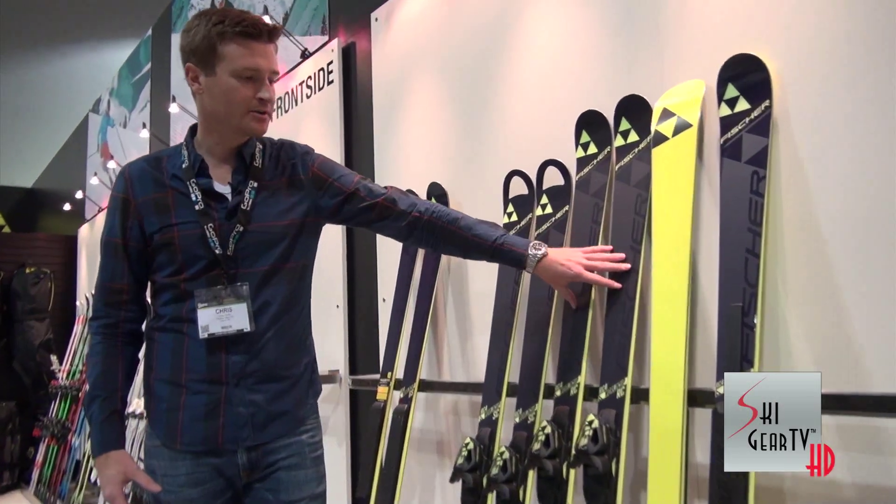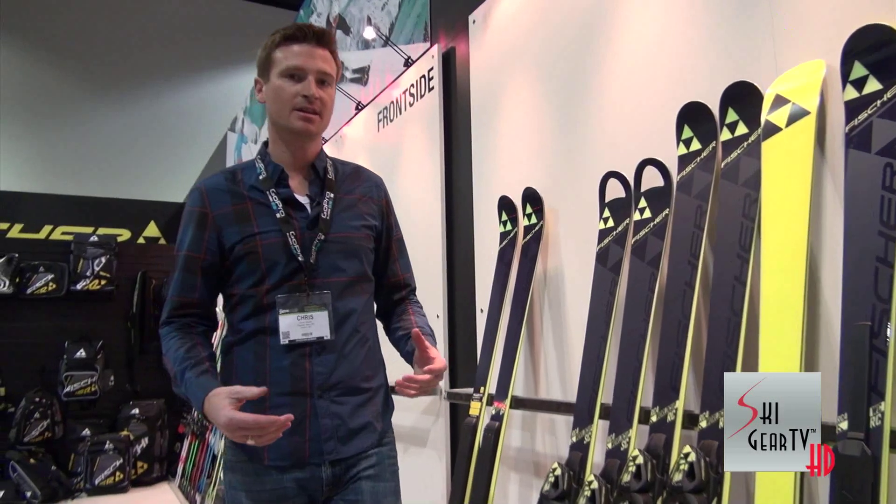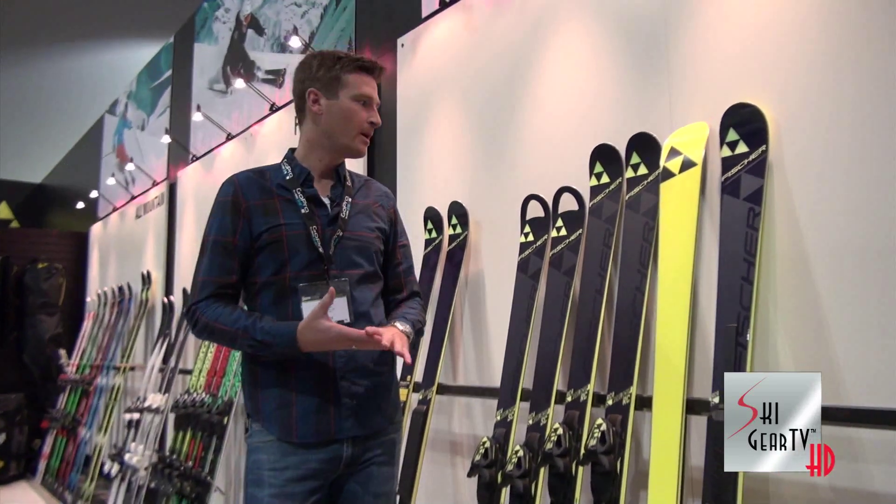Next is our RC4 RC. This is our all mountain cheater GS ski — really easy to ski, forgiving, but still quite powerful.